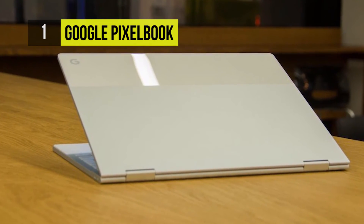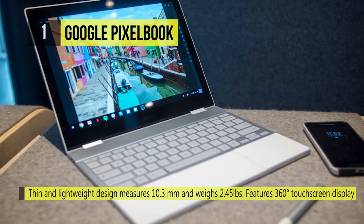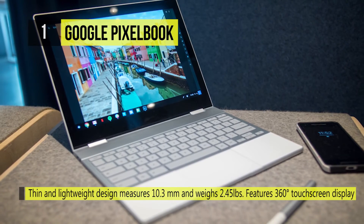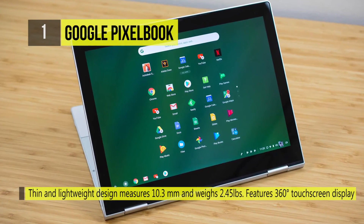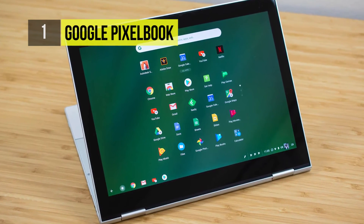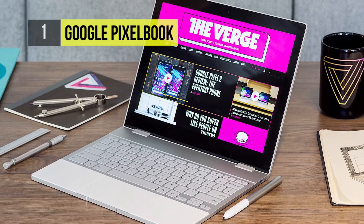There are two USB-C 3.1 ports and a 720p webcam with 60fps capability. It also tops other Chromebooks with 8 GB LPDDR3 RAM and a fast 256 GB eMMC SSD.